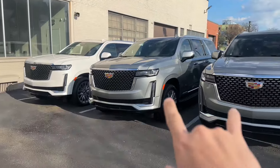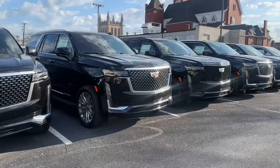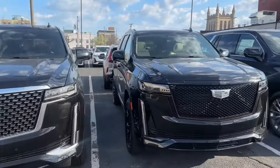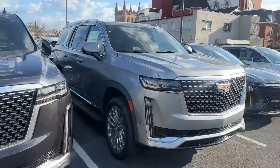These three examples here are ESVs, and then the rest are going to be short wheelbase Escalades — premium luxury trim levels all throughout here. And then we do have one Sport Platinum; it is Black Raven over the Whisper Beige interior — a really beautiful example.